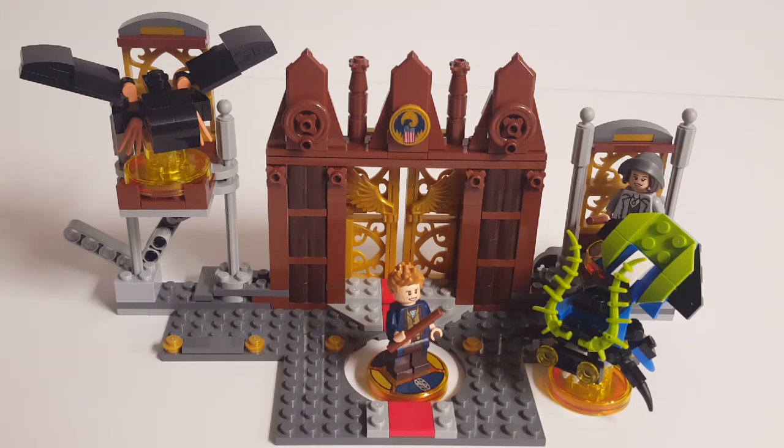Considering all that, I would definitely recommend this story pack for 50 bucks when it came out. I'd say the bricks inside are probably worth about $25, and all of that gameplay is definitely worth at least $25. And honestly, Dimensions is long dead at this point, so you could probably pick these up for way less — recently I saw the entire pack selling for $18 out of box. That's pretty good, and you could probably find the figure and toy tag for only a couple bucks online.